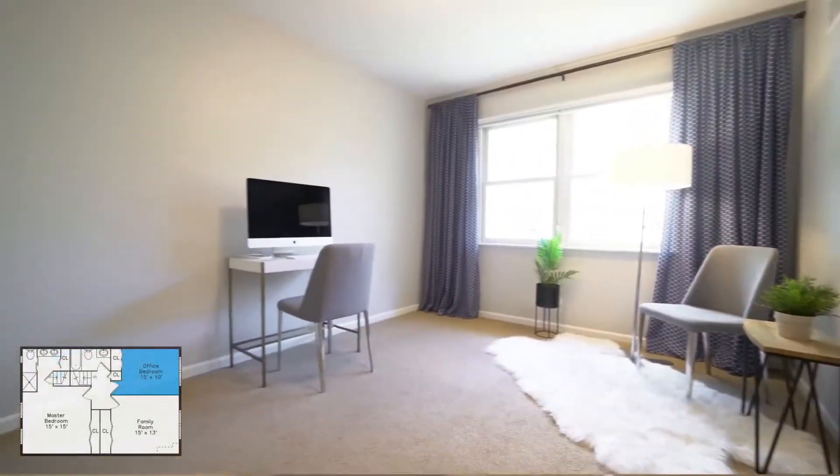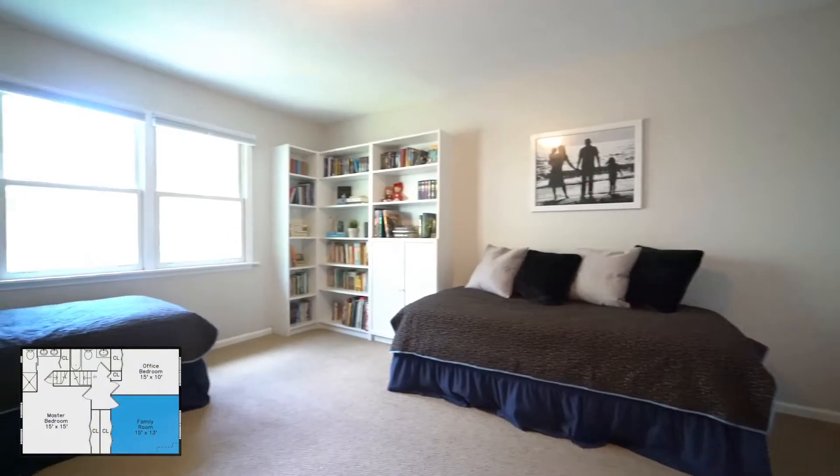You'll enjoy three levels of living, with three bedrooms and two full baths on the second floor.